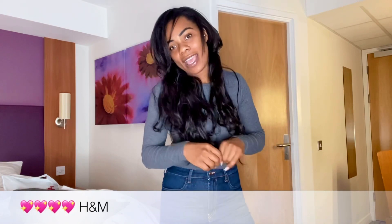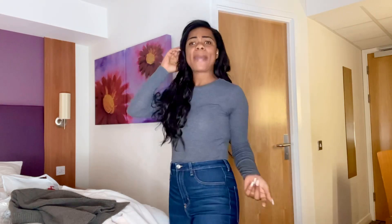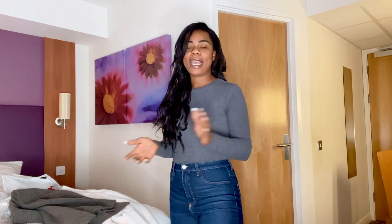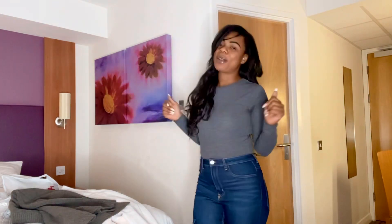That's the end of my H&M haul! I really hope you enjoyed watching this video trying on these autumn/winter bits. Until the next video, please like, share, and subscribe — make sure you hit that bell to get notifications when I upload a new video. Until next time guys, stay fresh, stay clean, and stay glam — see you later, bye!